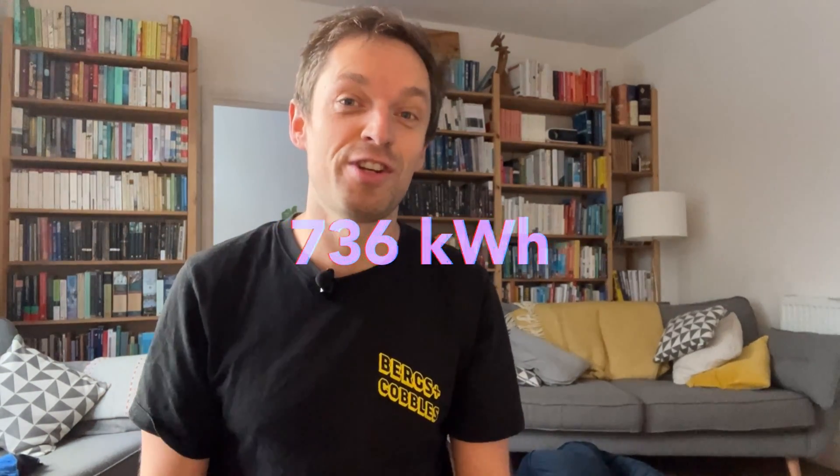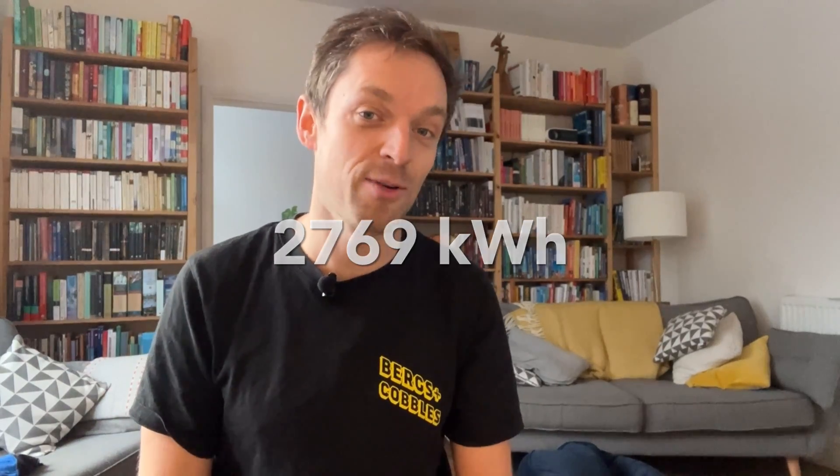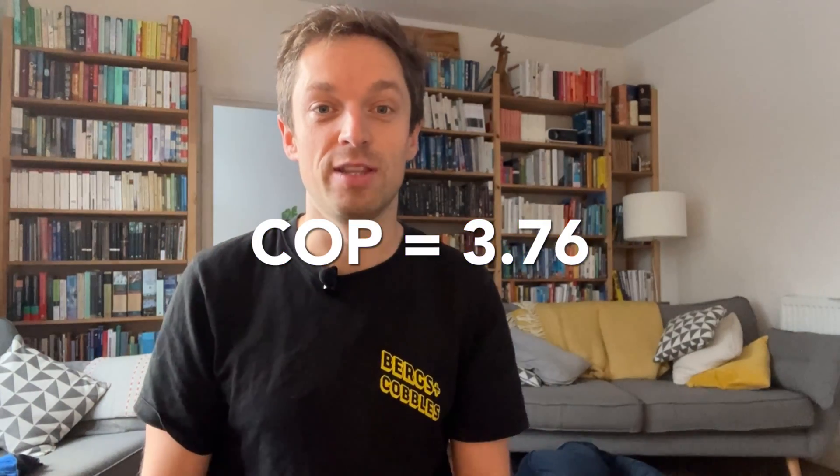For this autumn since the 22nd of September, we've used 736 kilowatt hours of electricity for all our heat and hot water, and that's delivered 2,769 kilowatt hours of heat over that time, which means an average efficiency or COP of 3.76.